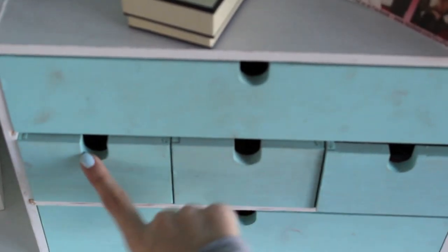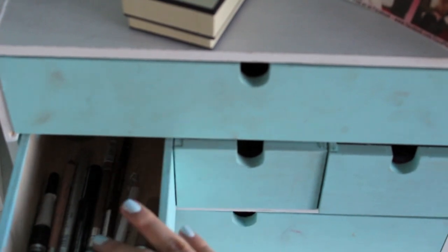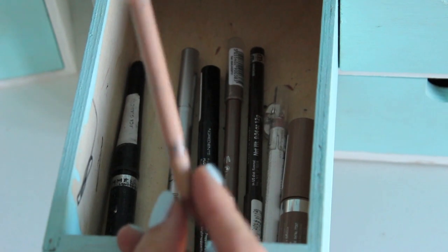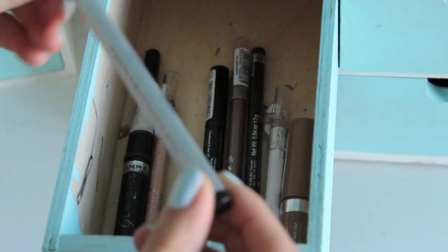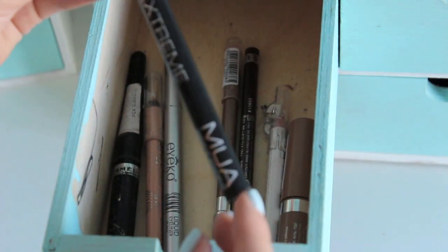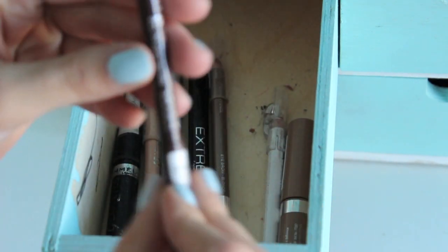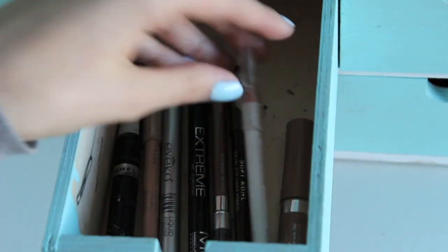Moving on to these three drawers — starting with the one that has liners and brow pencils. I have Rimmel Glam Eyes liquid liner, Rimmel Nude Kohl pencil, an Ico skinny liquid eyeliner in black, an MUA extreme felt eyeliner also in black, MUA's brow pencil in blonde, Rimmel Soft Kohl in Sable Brown, MUA in Snow White, Rimmel Brow This Way in blonde, and at the back my Maybelline black gel eyeliner.